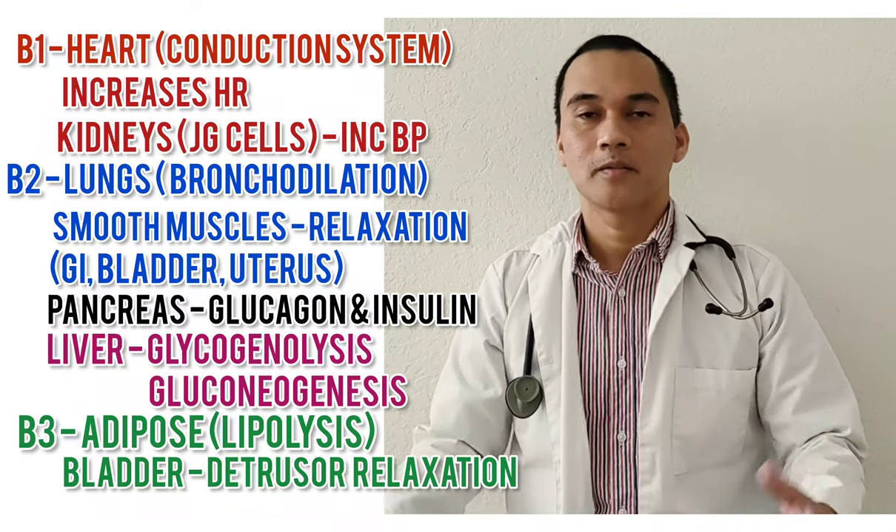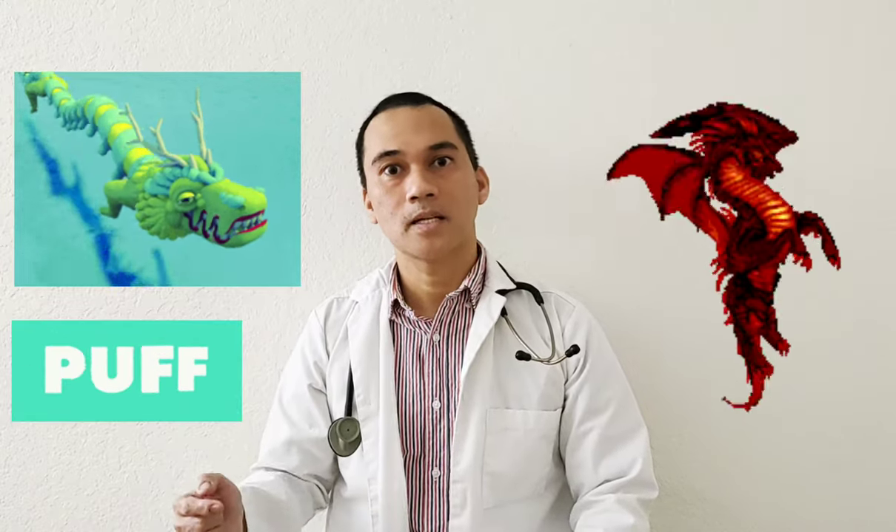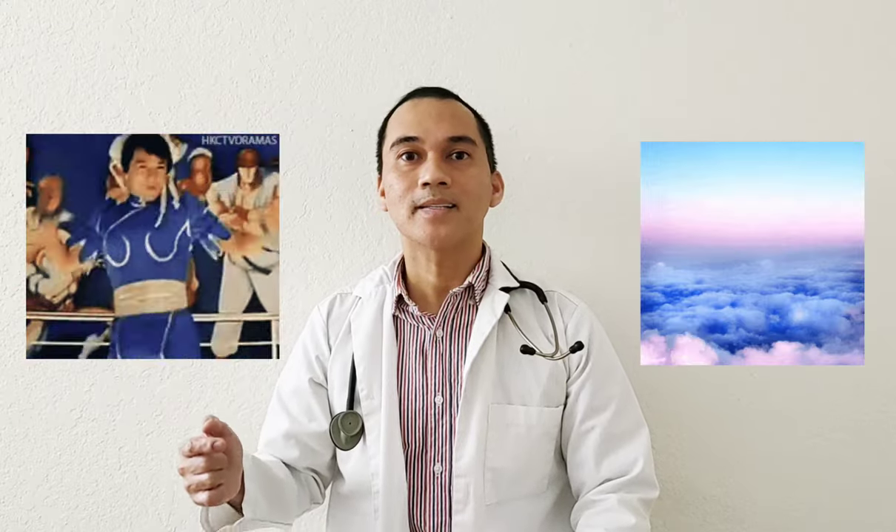Let me give a scenario. For instance, you see a dragon — let's call this dragon Puff, Puff the magic dragon. And you are frightened and you run. That is your sympathetic nervous system — your fight-or-flight response.